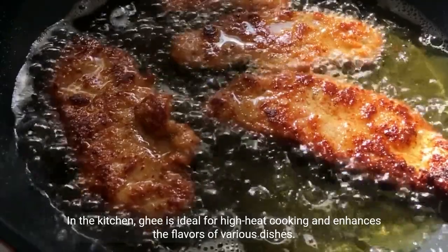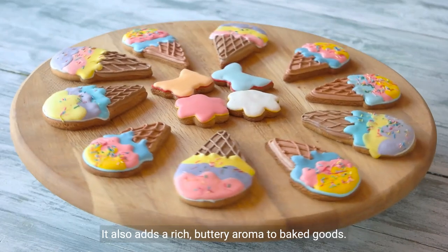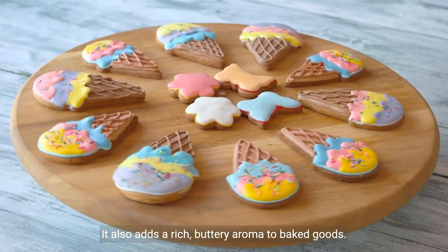In the kitchen, ghee is ideal for high-heat cooking and enhances the flavors of various dishes. It also adds a rich, buttery aroma to baked goods.